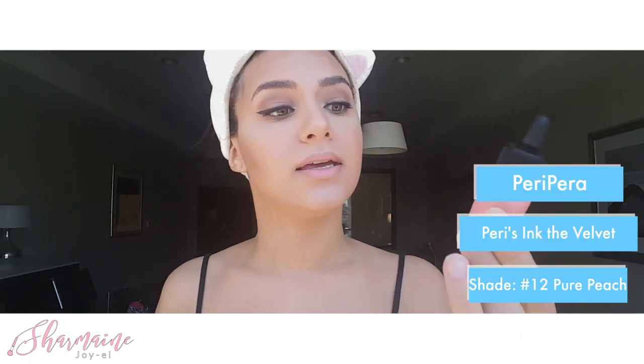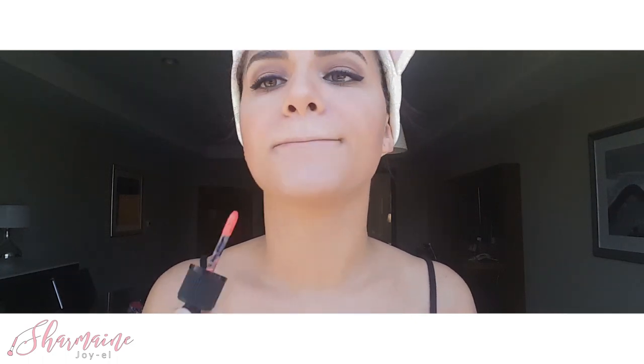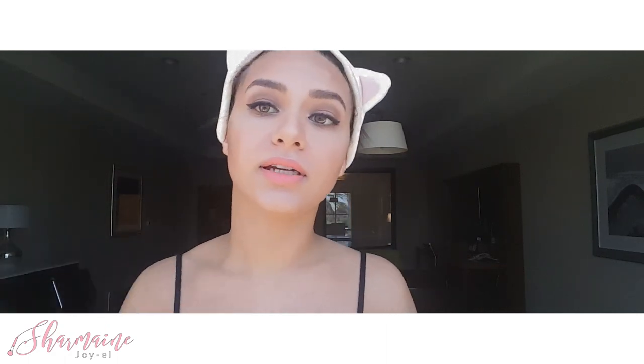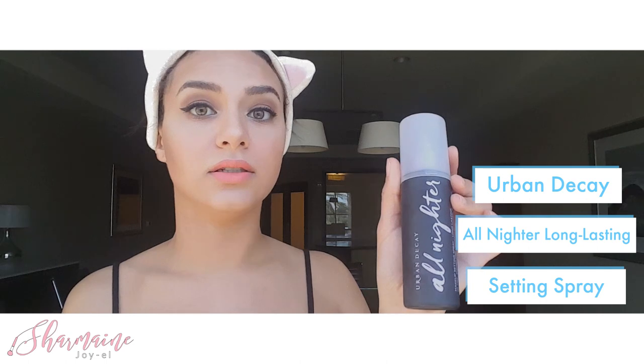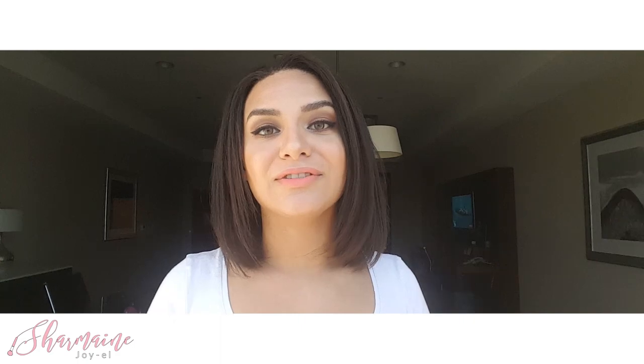For lips, I'm going to use Peripera's Ink Velvet in Pure Peach. I'm just going to start by applying it on the inner part of my lips and then kind of work my way out if necessary. And now I'm going to set my makeup with Urban Decay's All Nighter. Then I'm just going to go get dressed and we'll see the whole finished look. Alright you guys, this is my finished look — just really quick and simple and very low maintenance. We're going to head out now. I will see you guys in the next video, but don't forget to subscribe, click that thumbs up button, and also leave a comment if you like these get ready with me videos.